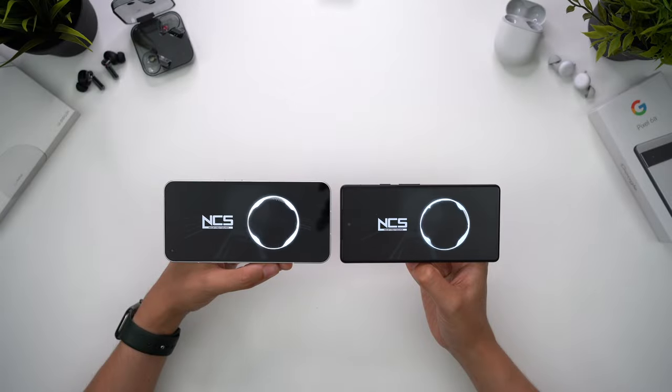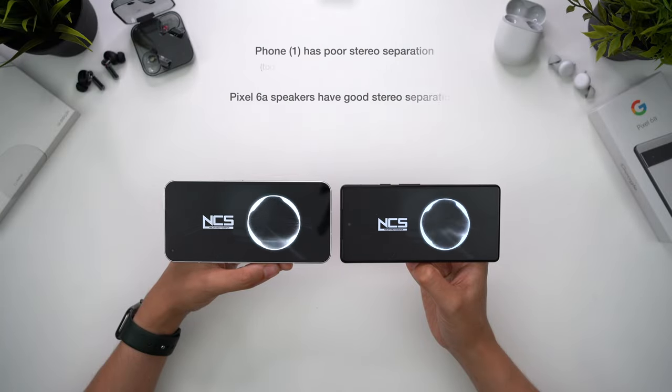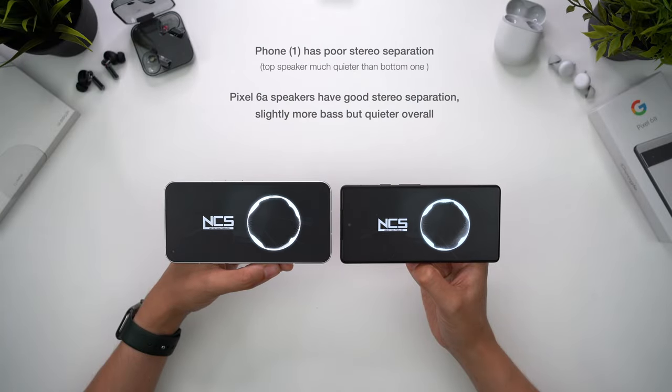If you like to listen with your phone speakers though, Phone 1 may disappoint you because it has terribly imbalanced stereo separation. The top speaker is very quiet compared to the bottom ones, even after the latest software update. They're slightly louder overall than the Pixel, but the experience is still a lot better on the 6a because of the much better balance.